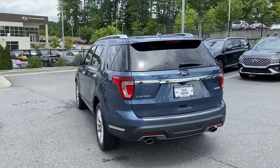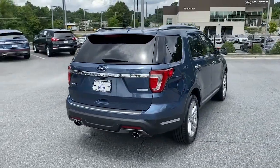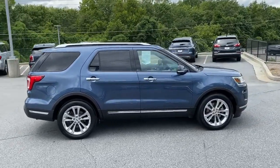Behind its commanding stance, you'll find a refined, comfortable driving experience, available options that let you customize technology and capabilities, and rugged mid-size SUV versatility.